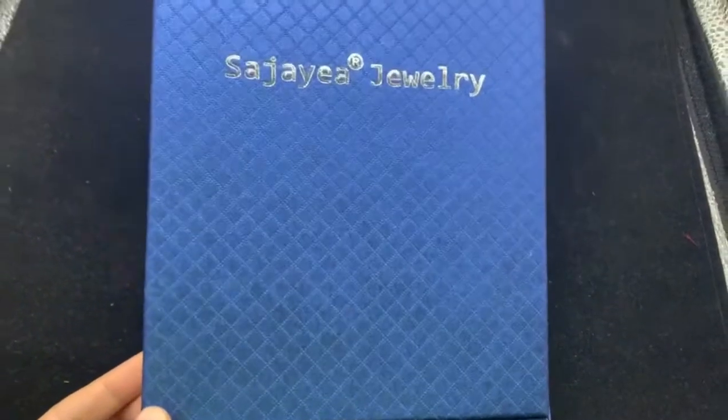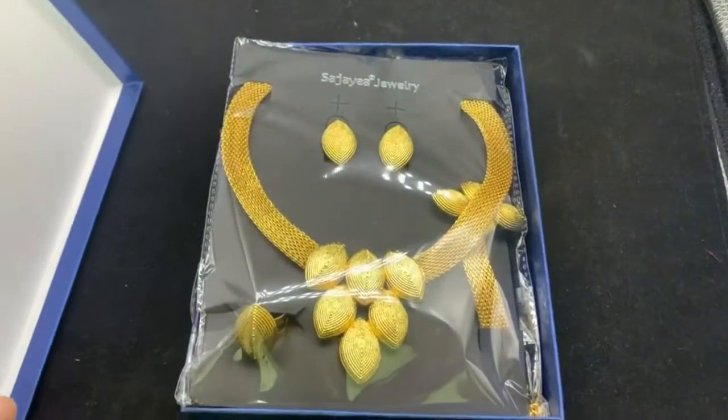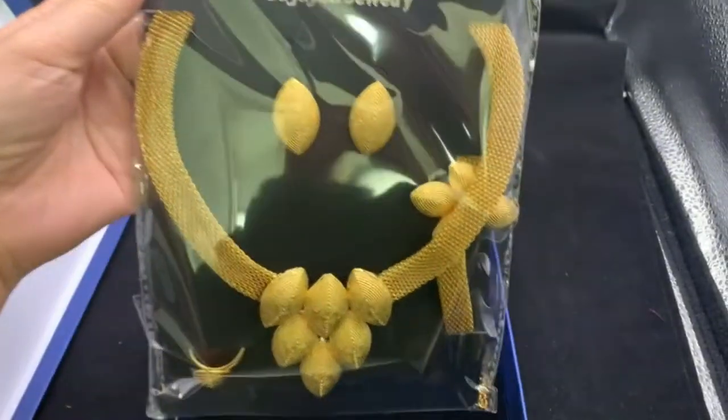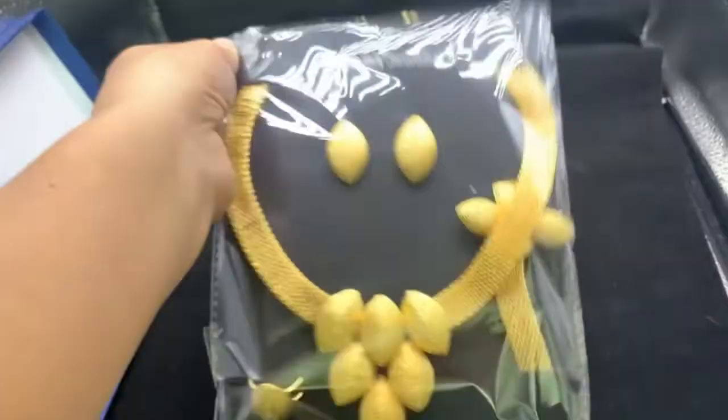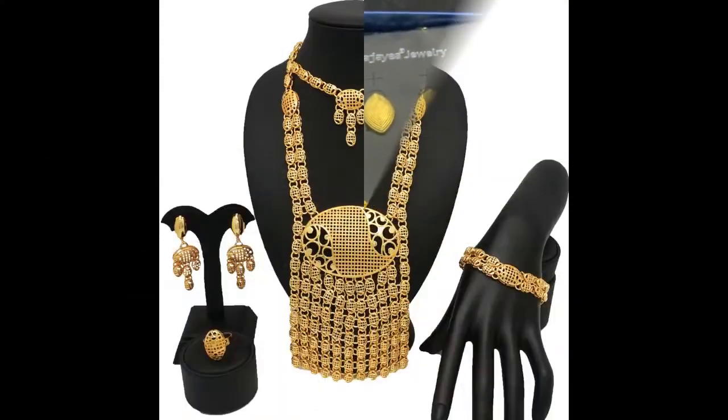Hi friend, welcome back to my channel. Today my topic is the gold set for women — original gold sets. This video features top stylish, unique, and fabulous designs. This video is very important for you guys because top stylish designs are for sale in this video.